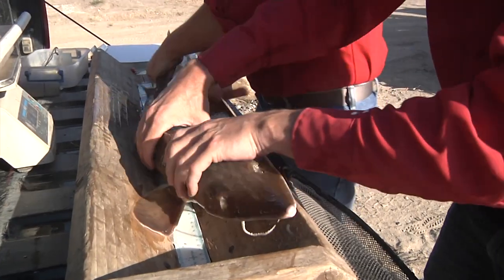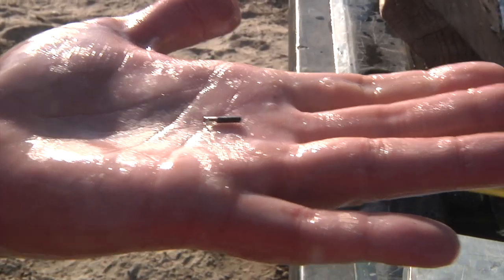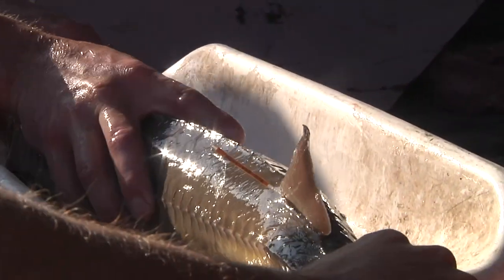Seventeen larger fish — broodfish from the same hatchery — were given pit tags under their skin, so biologists can track their movements along the river and which habitats they frequent.